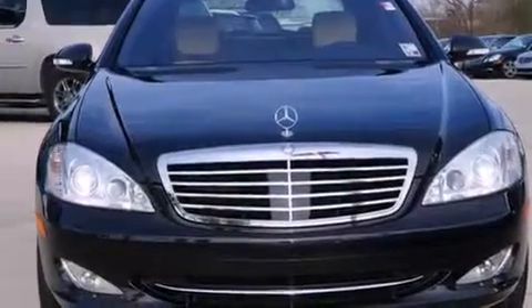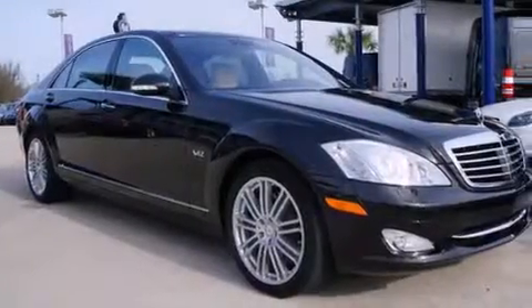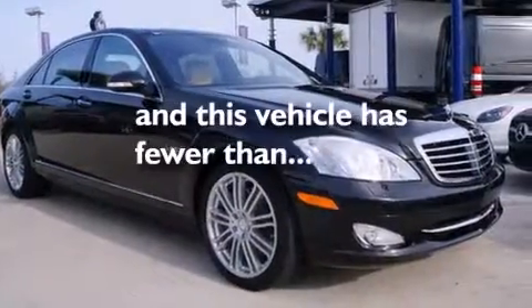It also has an anti-lock braking system, rain-sensing wipers, and this vehicle has fewer than 22,000 miles on the odometer.